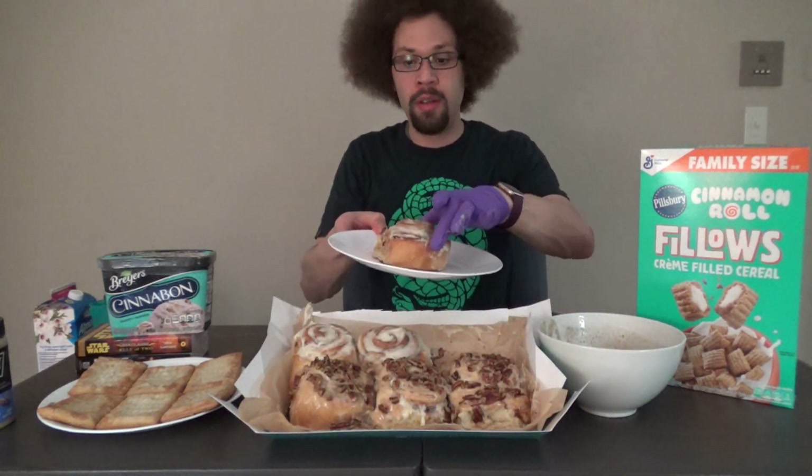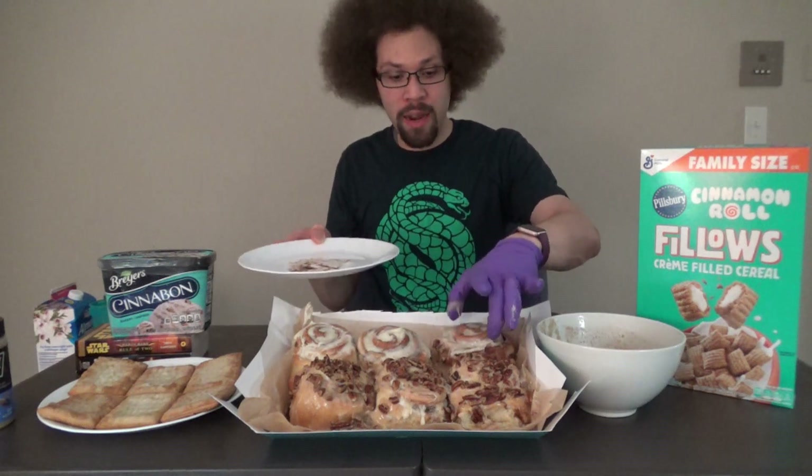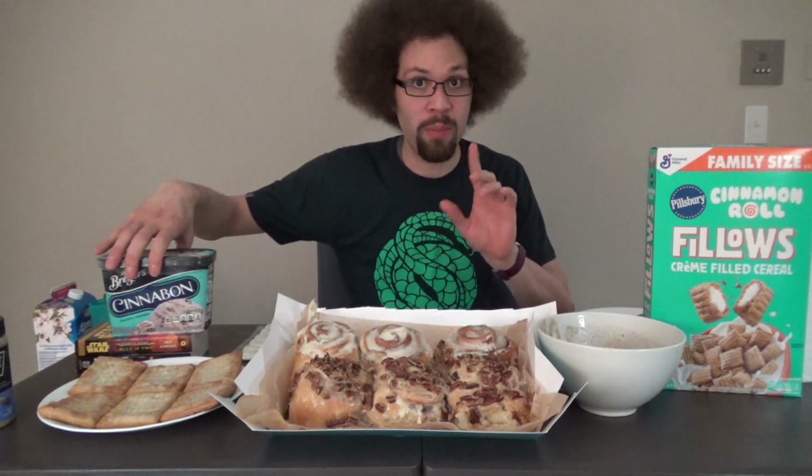I warmed up one of the delicious cinnamon buns and placed it back. At this point in the video I'll let you know the stats for this entire Cinnabon challenge. This will probably be one of the messiest challenges I'll ever do because the cinnamon rolls are just icing and glaze everywhere. I got a fork and knife, some gloves, and a ton of paper towels. I'm going to put the ice cream back in the freezer because I don't want it to melt before we get to it.